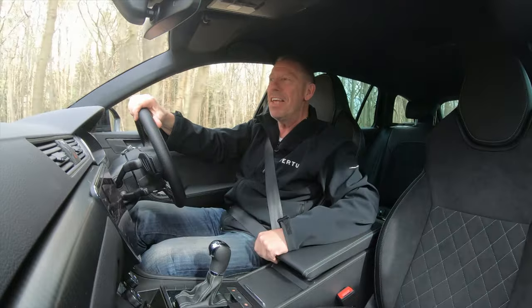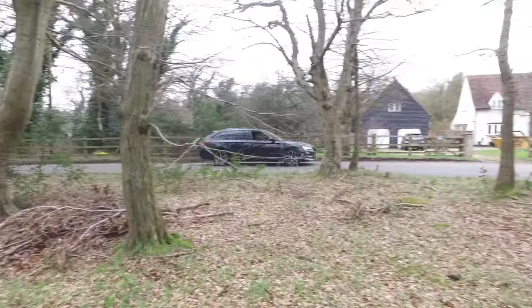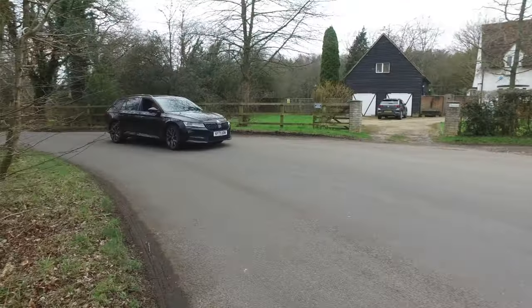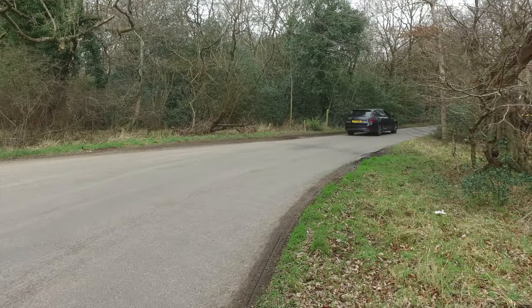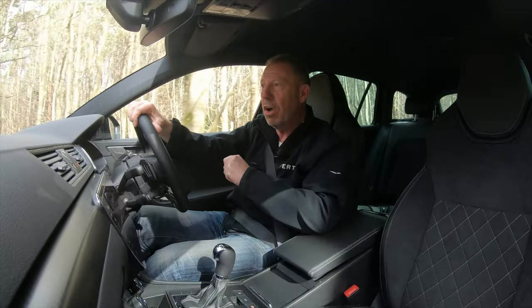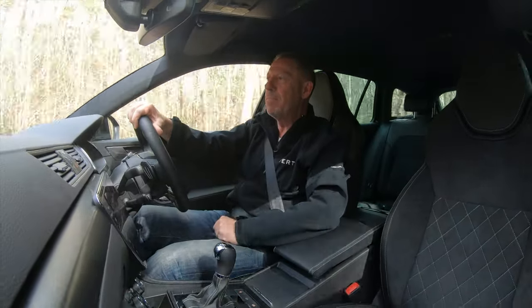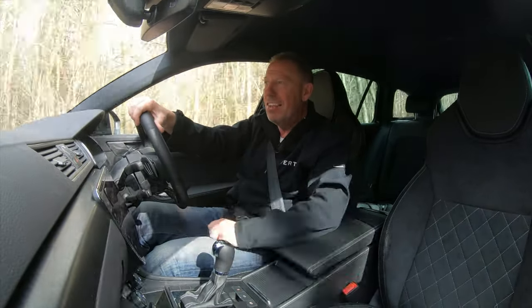Today's car, believe it or not, is the Skoda Superb 2-litre TDI Estate, and it really is superb. In actual fact I'm going to go as far as saying I think this could be the best estate car of all time. There, I've said it — but I want to show you around it and prove to you how great this car really is.